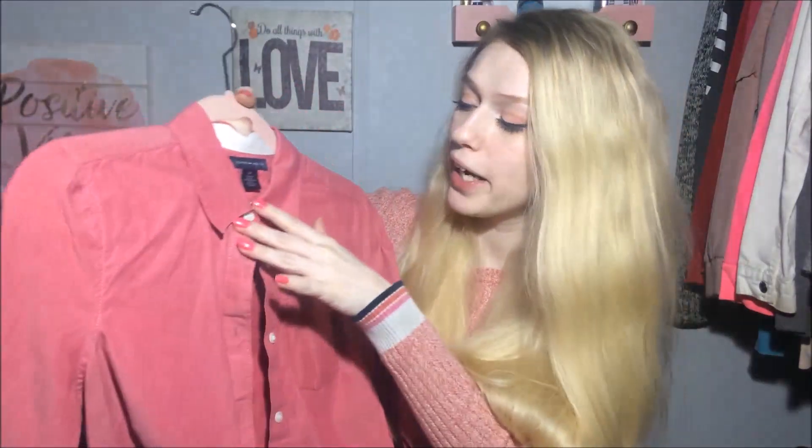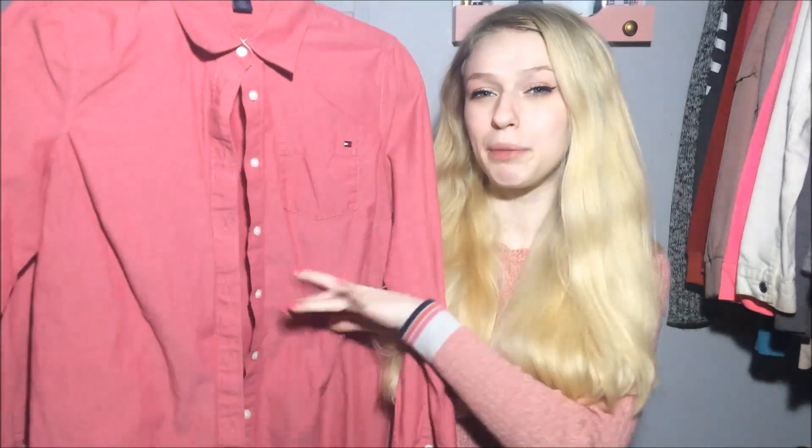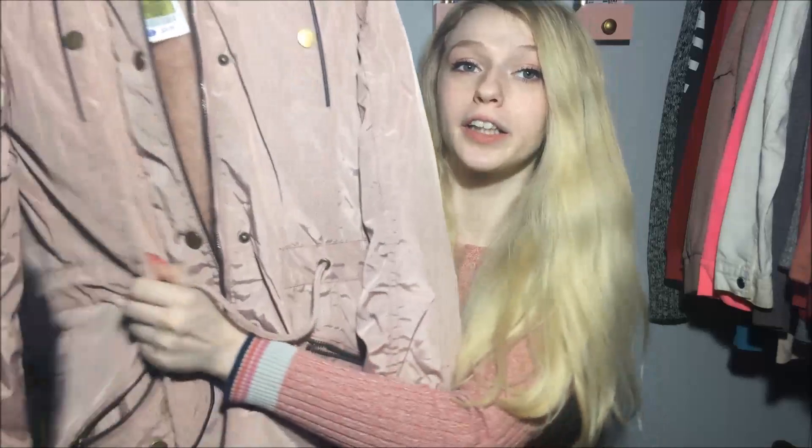From Ross I got this cardigan — it's kind of hard to see because it's so big, but it's a beautiful mauvy pink. Then this is from thrifting: it's a Tommy Hilfiger flannel button-up in like a purply pink, it's actually really cute. I also got this jacket from Ross — it's so cute, you can cinch it in at the waist, and it was $25.